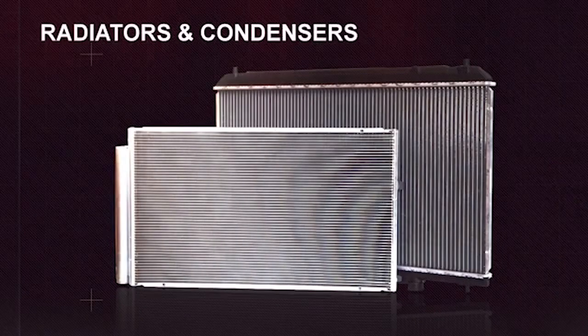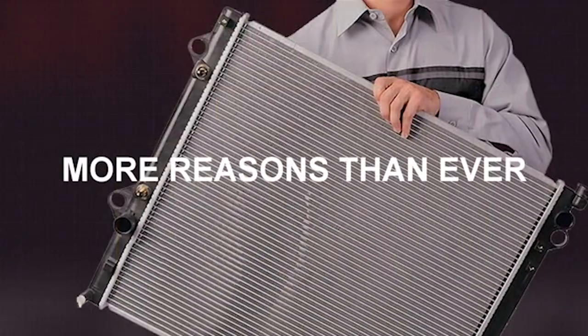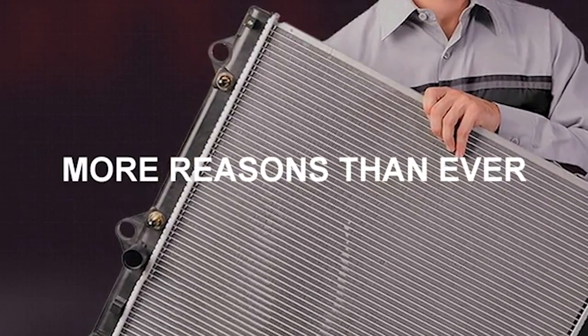Toyota Genuine market value price radiators and condensers are the right choice for your repair needs, and now there are more reasons than ever to purchase these Toyota Genuine parts. Why? First: quality and availability.